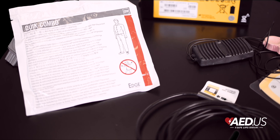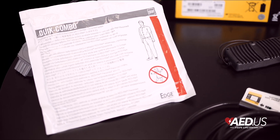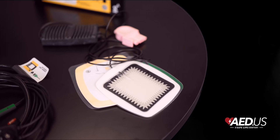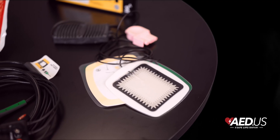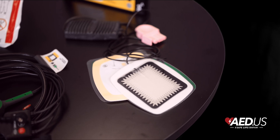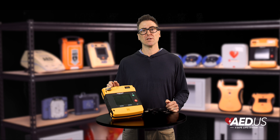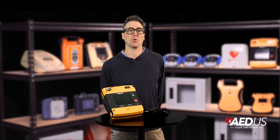For pediatric emergencies, the LifePak 1000 is compatible with pediatric pads that automatically adjust energy levels for children under 8 years old or weighing less than 55 pounds, making it a versatile tool for treating patients of all ages. Stryker backs the LifePak 1000 with an 8-year warranty, a reflection of its reliability and robust design.